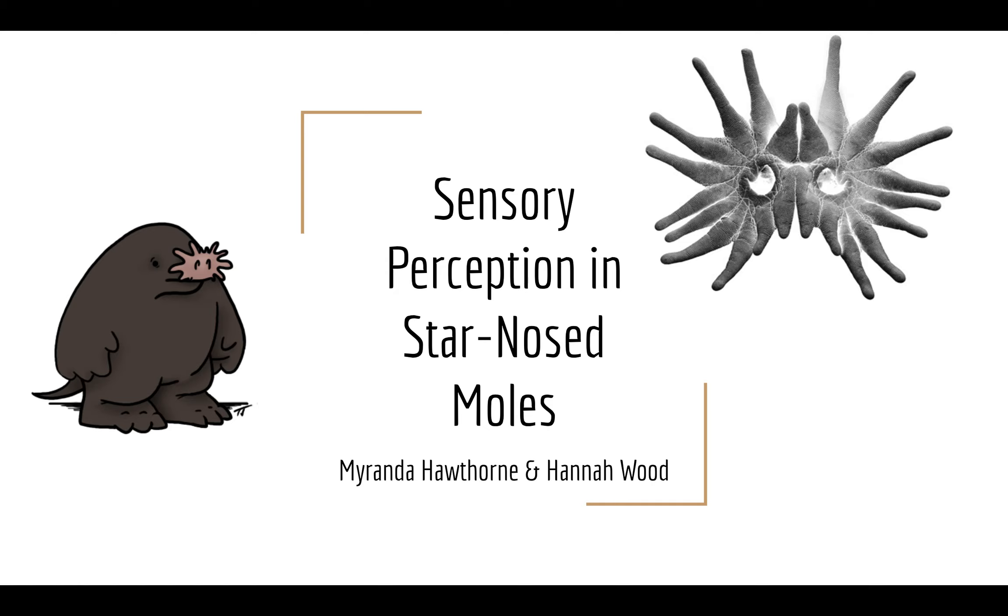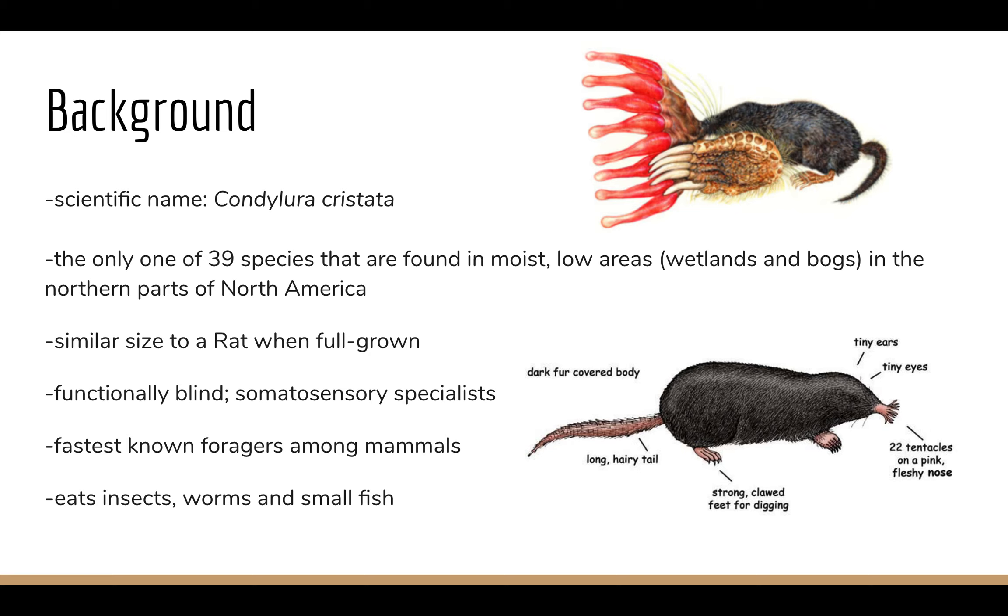Hello everybody! I know this is not an ideal way to do a presentation, but on the bright side you can listen and learn about the wonders of sensory perception in star-nosed moles from the comfort of your own home. So let's begin. I'm Hannah and I'm Miranda. Just a bit of background before we dive into the star-nosed mole's sensory-specific capacities.